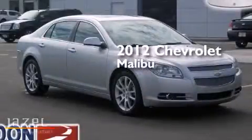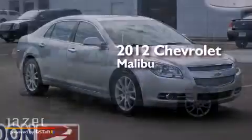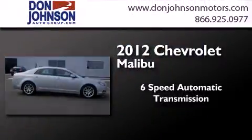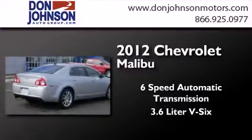This is a certified pre-owned 2012 Chevrolet Malibu. This car has a six-speed automatic transmission and a 3.6 liter V6.